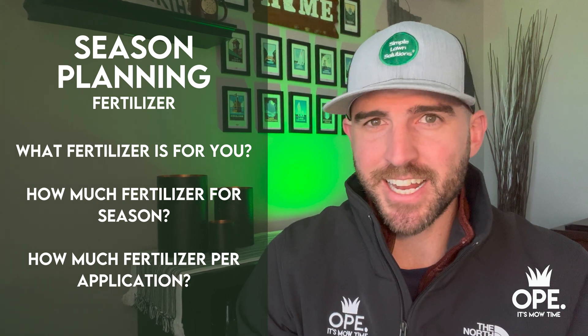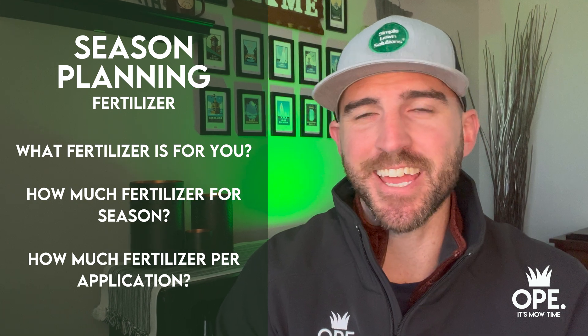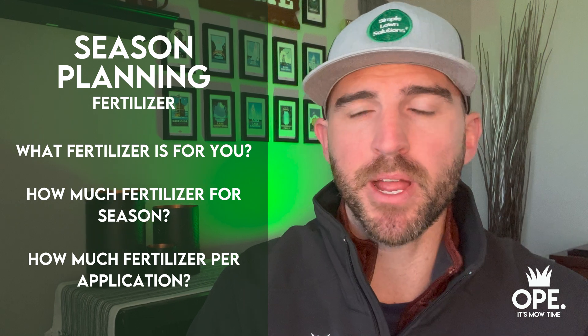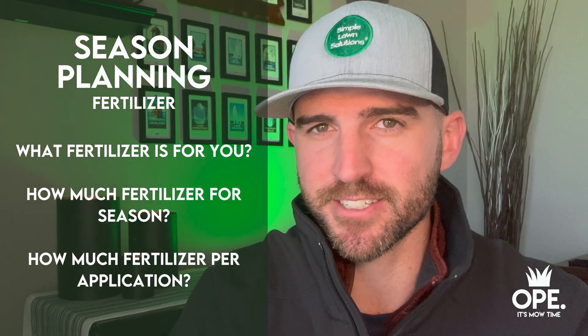So while it might not feel like it outside, it is getting closer and closer to our 2022 lawn season. And while we can't do much outside, there are some things that we still can be doing inside to prepare for our 2022 lawn season to make sure you're set up for success. Let's cover those today.